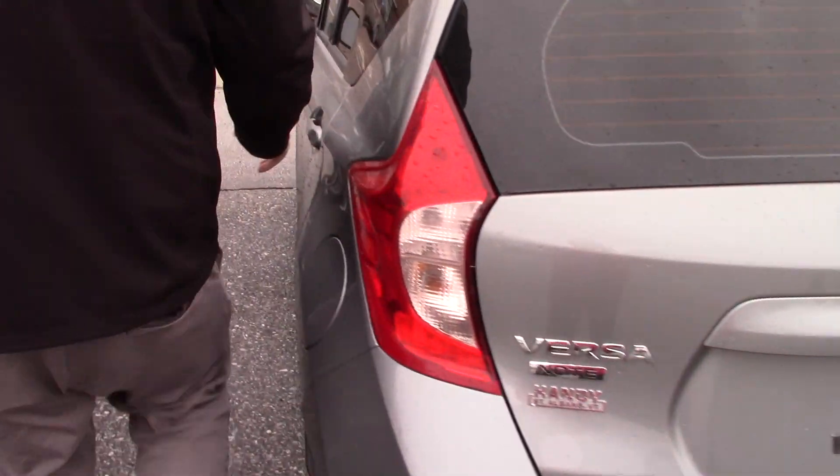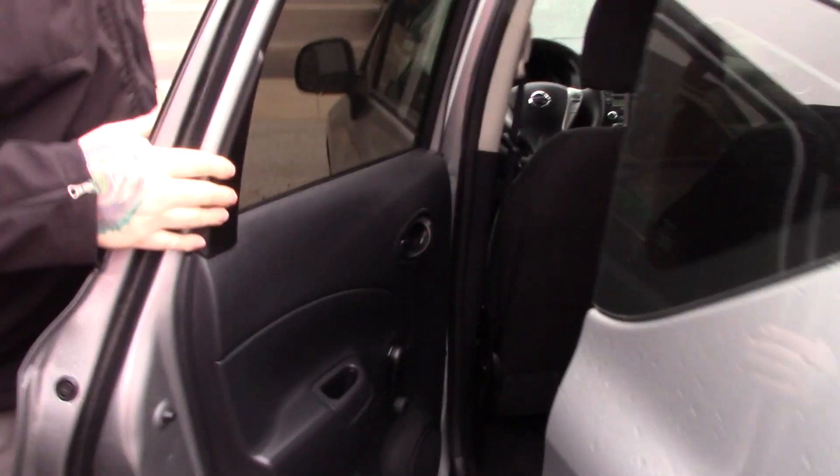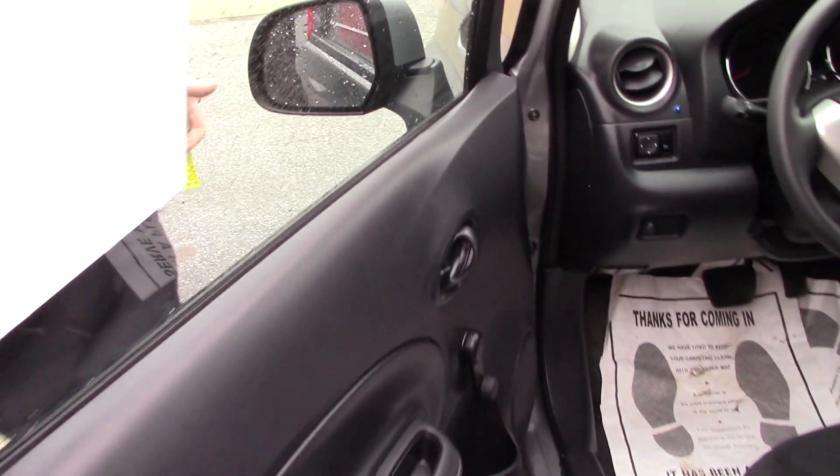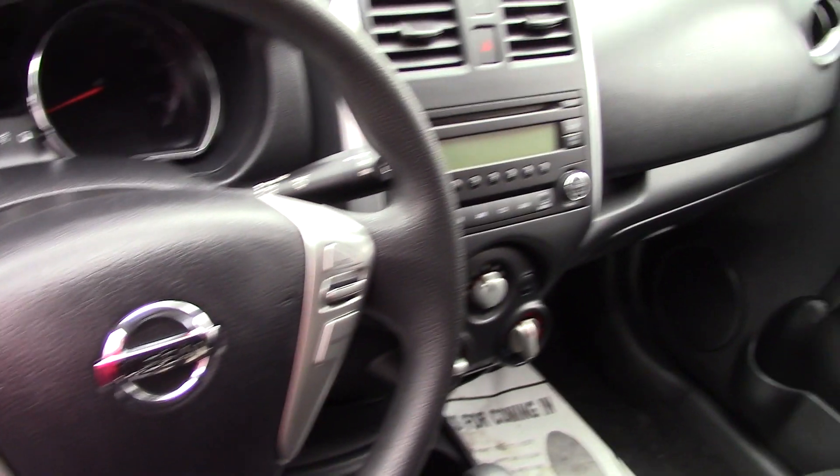Come around and take a look inside the cabin space. This has the black cloth interior, not showing much wear and tear. The vehicle is still very low mileage, still under 40,000 miles. Take a look up front here — it is fairly basic in terms of features. It does have your regular crank windows, manual locks, things like that.